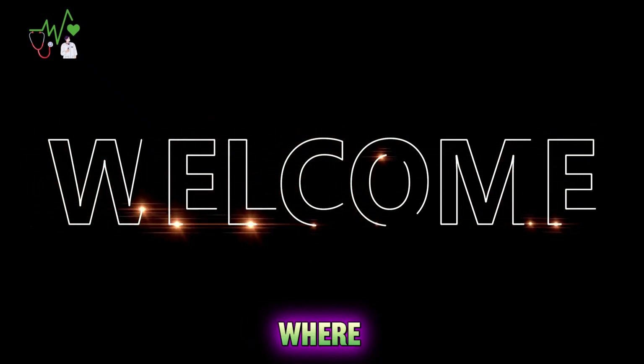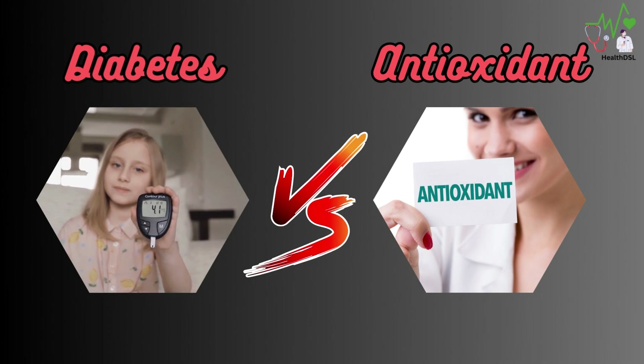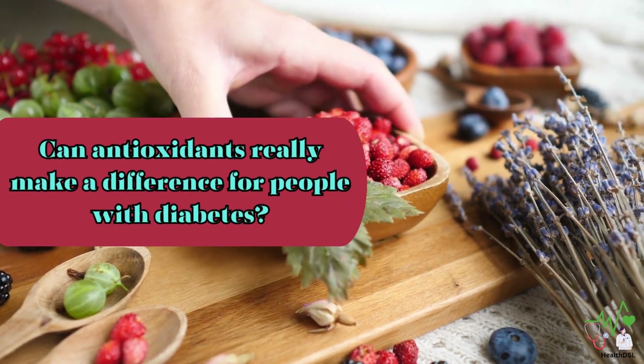Hello and welcome to this video where we will explore the diabetes-antioxidant connection. Can antioxidants really make a difference for people with diabetes? Let's find out.